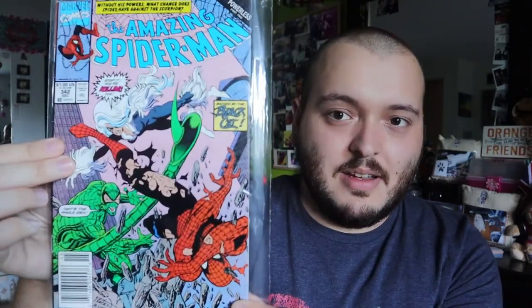Issue 342. This one has Scorpion, Black Cat, and Spider-Man. This one's interesting — Moon Knight, Punisher, Nova. Issue 357. I like that. This one's going to be a tough one for me to get rid of if I don't end up keeping it. I like Punisher. I don't find much of his stuff, but I like the cameo comics. So I'll put that in the pile to keep in my personal collection for now.